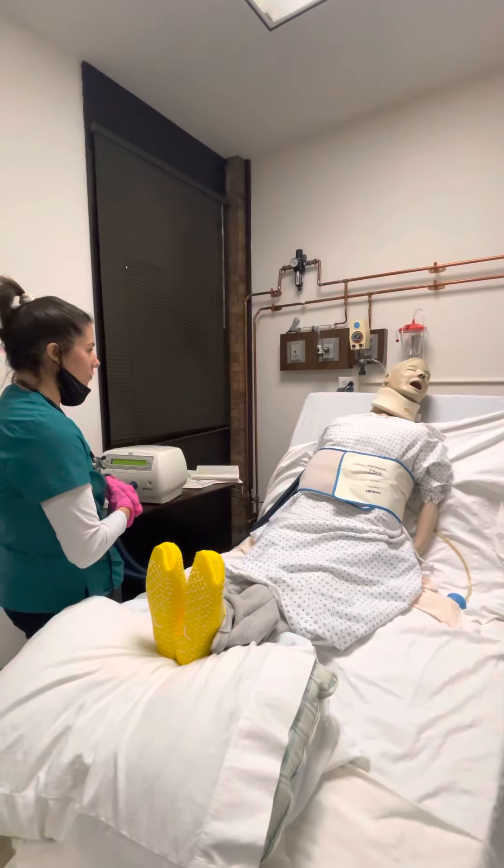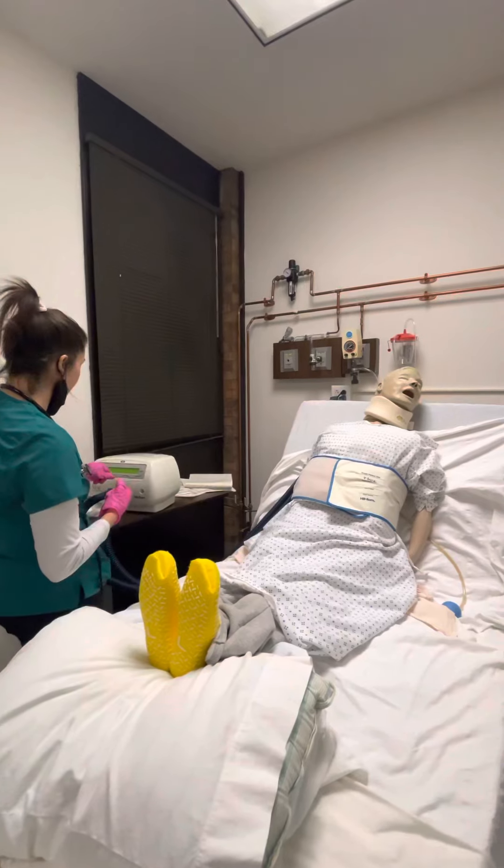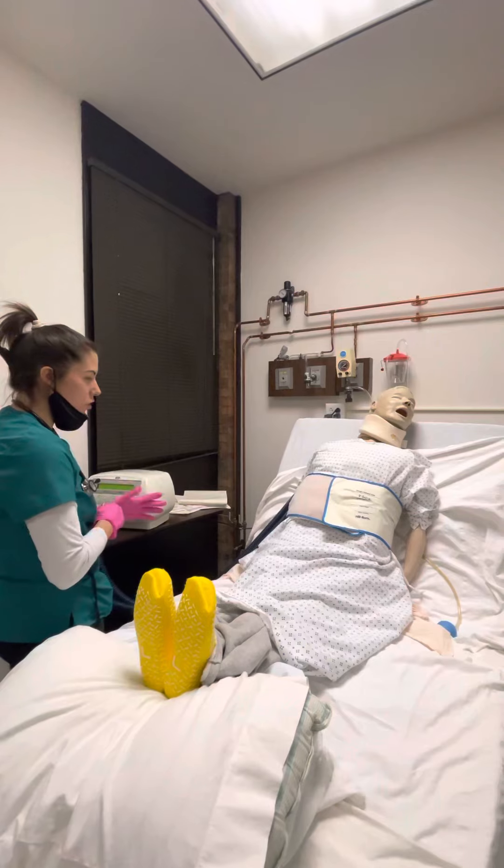All right, how are you feeling? Okay, good. I'm going to go ahead and increase the pressure — a little bit faster.